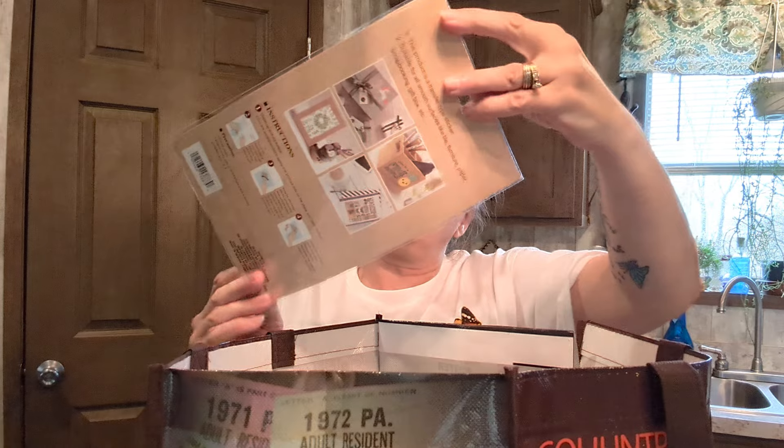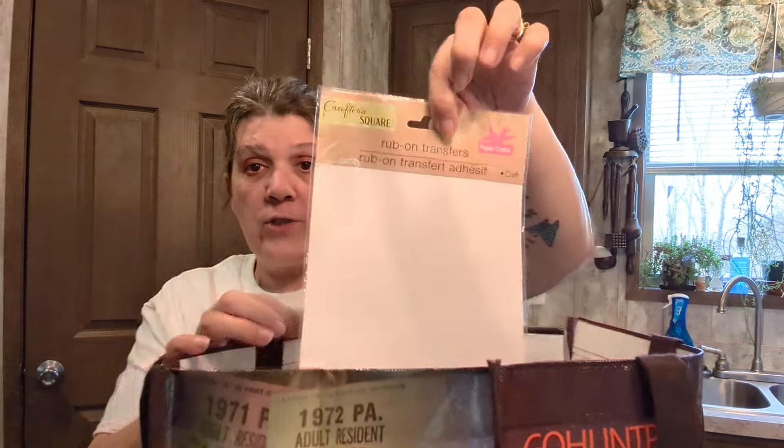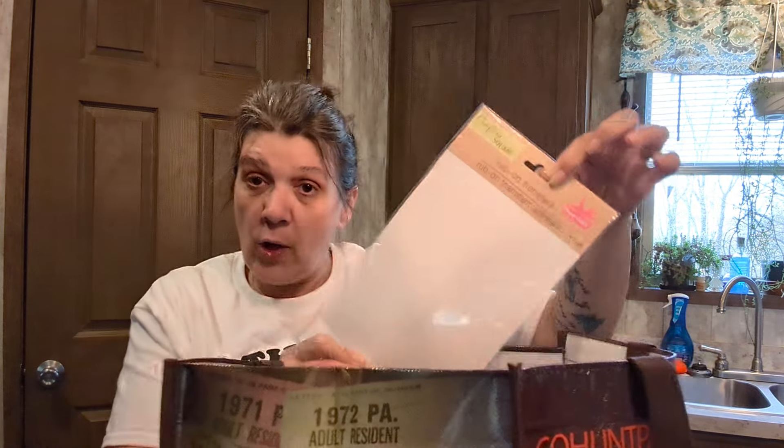In here is some junk journal stuff — rub-on transfers. Check Crafter's Square if you are a crafter, or maybe you want to be a crafter but don't want to spend a lot of money on supplies. Go to Dollar Tree — you're not going to waste your money.